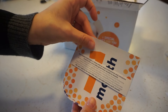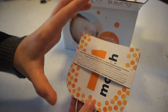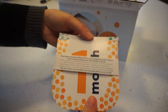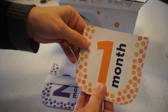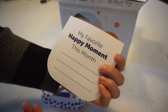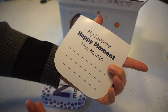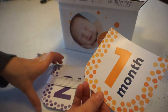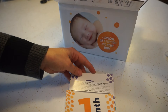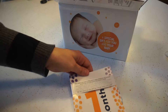Little milestone one month, two month cards. Let's see, take one off of here if I can get it out. That's what it looks like — you can use it to put it up with baby when you're taking pictures. On the back it says 'my favorite happy moment this month,' so it's just a cute way to keep track of some favorite moments, maybe put these in a baby book or a box if you're keeping stuff.